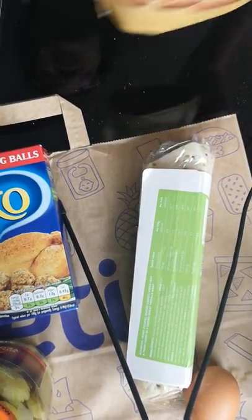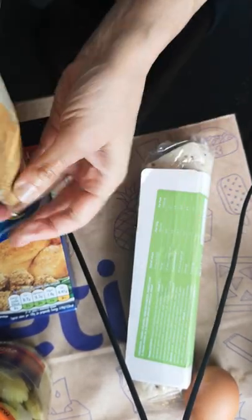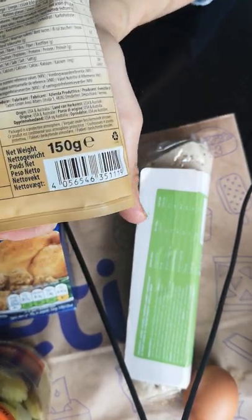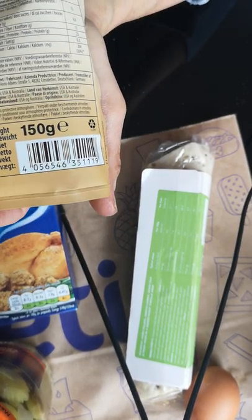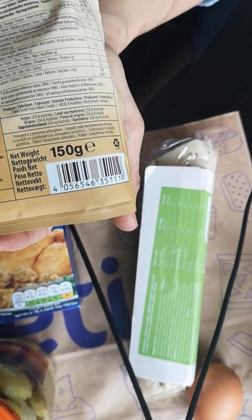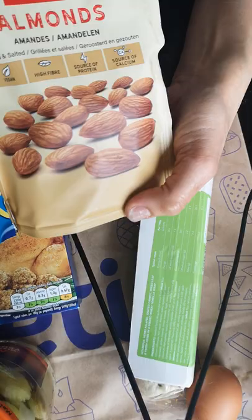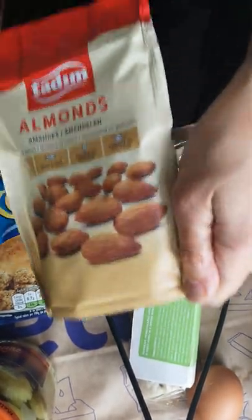Almonds — everyone knows what almonds are. These are natural ones, unroasted and unsalted. I've never heard of this brand before — Tadim. I think it might be a Turkish brand, because Getir is a Turkish company, owned by a Turkish entrepreneur, so you'll see some Turkish products in their range. These are really good to have on the go — you can roast them if you want, put a bit of salt or garlic powder on them, or just have them plain straight out of the packet. Really good for protein.